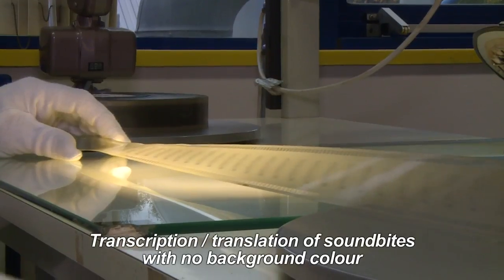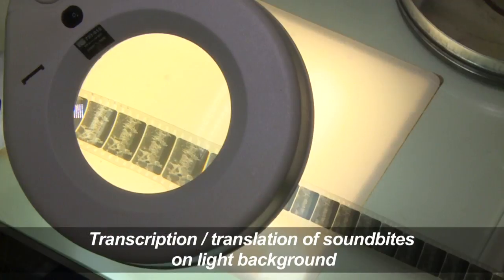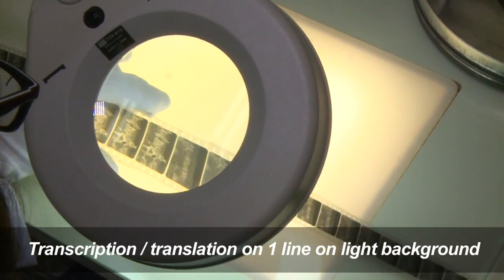But it is suffering nitrate decomposition in places, so we needed to mix between that original copy and a preservation copy made in the 70s.